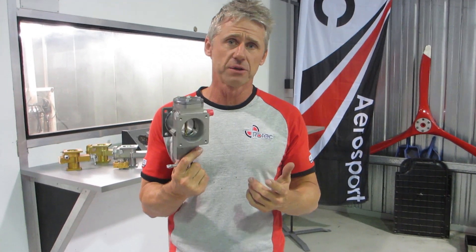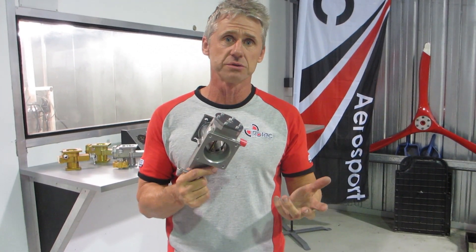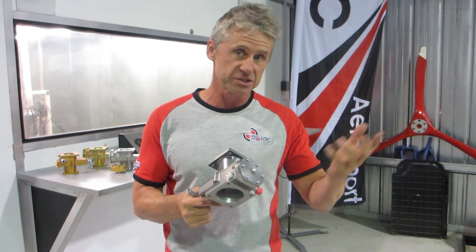With the absence of any float chamber or float bowl, the TBI is fully aerobatic and can be mounted and installed at any attitude. As I said, it can be flown at any attitude including extreme aerobatics.